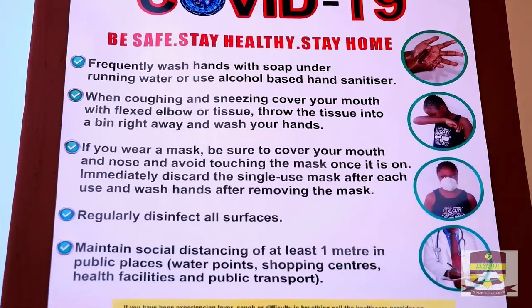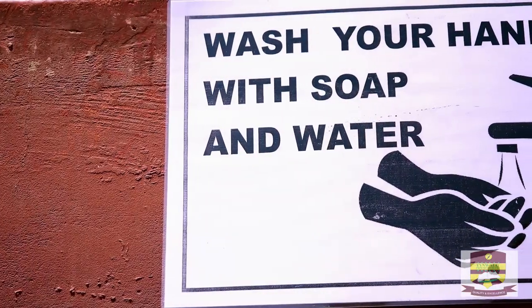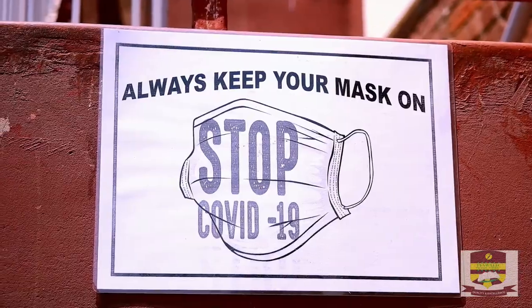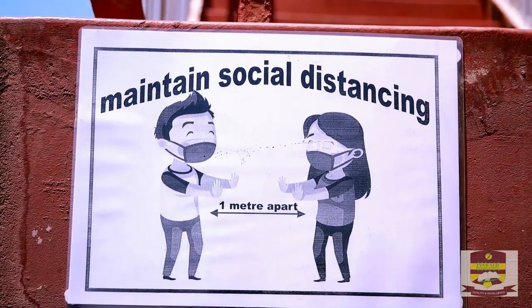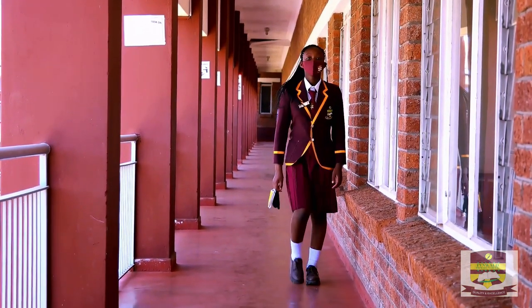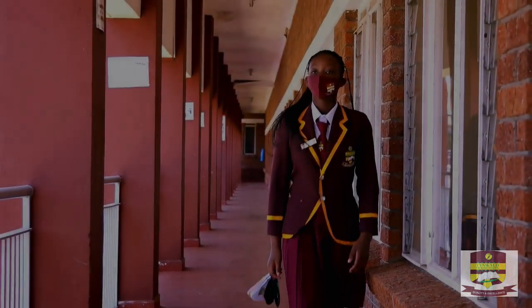We at Tinoy Primary hope that this video will go a long way in ensuring the safety of both the learners and the staff in the school. We are prepared to welcome back the boys and girls and can't wait to receive them back in their second home. I thank you.